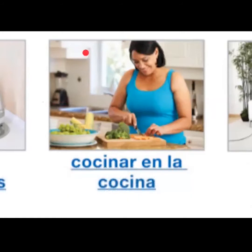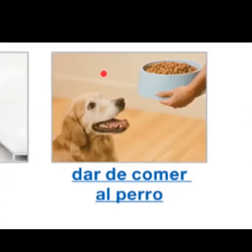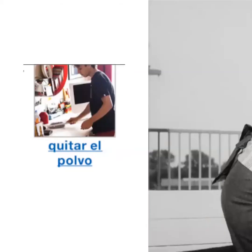Cocinar en la cocina, pasar la aspiradora, dar de comer al perro, quitar el polvo.